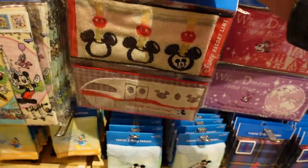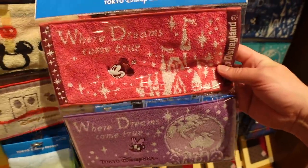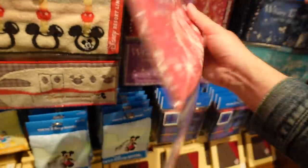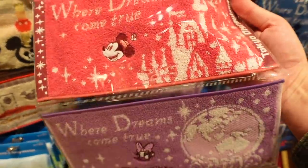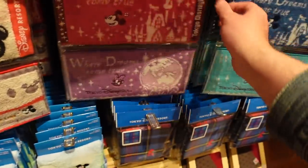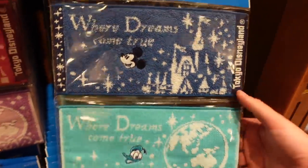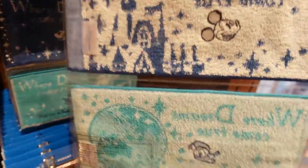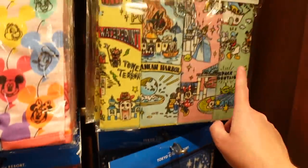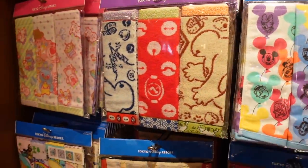These are amazing — also new. Mini towels, 800 yen. Got Minnie and Daisy. Disneyland and DisneySea versions. I love that this one says Tokyo Disneyland and this one says Tokyo DisneySea. Probably 800 yen as well — yes, it is. And then we have all these other towels — these have been here for a while. There's just so many towels to choose from.